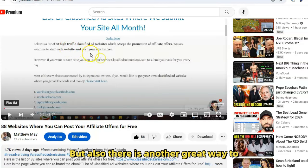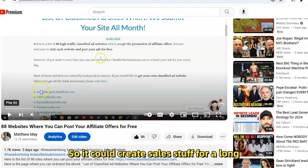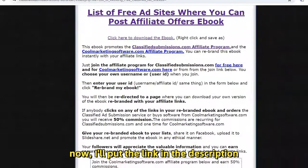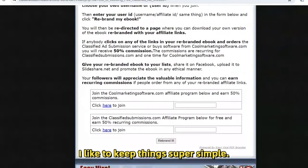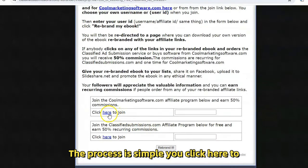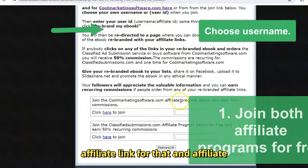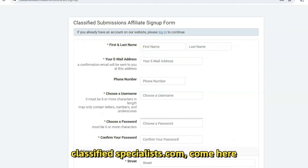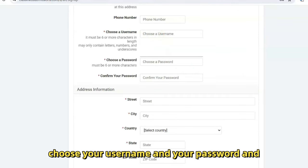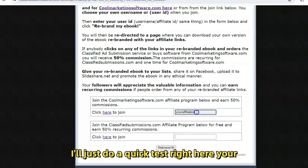Once you put up a video it's there forever, so it could create sales for a long time. Here is the rebrander page — I'll put the link in the description below. It's a super simple page. The process is simple: you click here to join the affiliate program, fill this out, choose your username and password, and you'll have an affiliate link. That affiliate username is what you put in here — your affiliate ID for ClassifiedSubmissions.com.